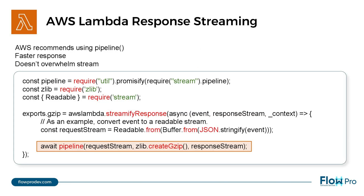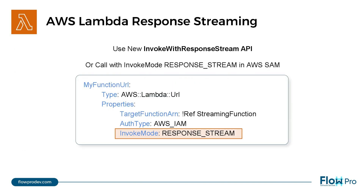Another option is to use the pipeline function, which is recommended by AWS. It allows for faster response times and doesn't run the risk of overwhelming the stream. Enable response streaming by using the new Invoke with Response Stream API, or call with invoke mode set to response stream in AWS SAM.